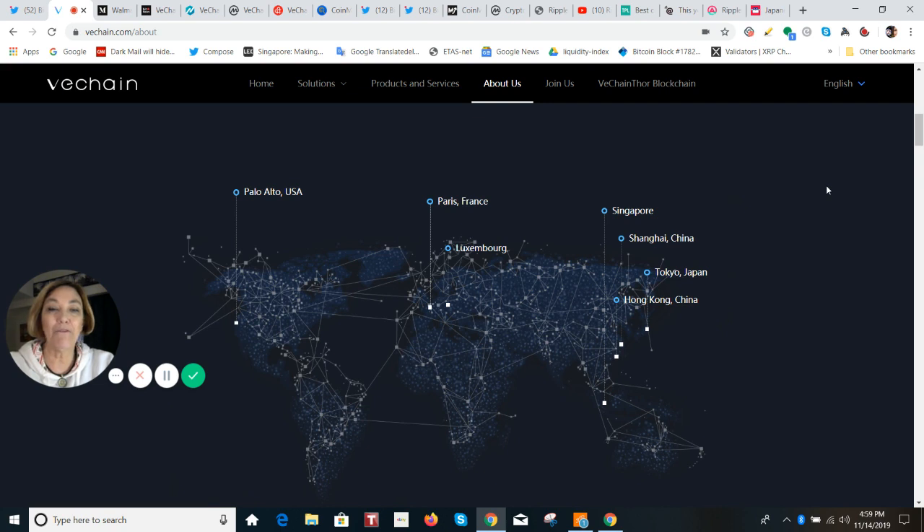They operate in seven offices around the world — Palo Alto, California; Paris; Luxembourg; Singapore; Shanghai; Tokyo; and Hong Kong. They're a team of about 100 people, 50 of which are developers. And they work with top universities for their R&D.